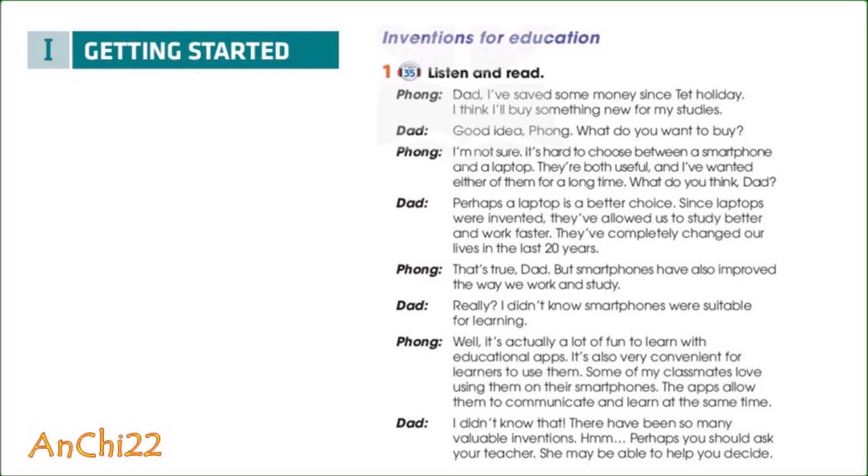Perhaps a laptop is a better choice. Since laptops were invented, they've allowed us to study better and work faster. They've completely changed our lives in the last 20 years. That's true, Dad, but smartphones have also improved the way we work and study.